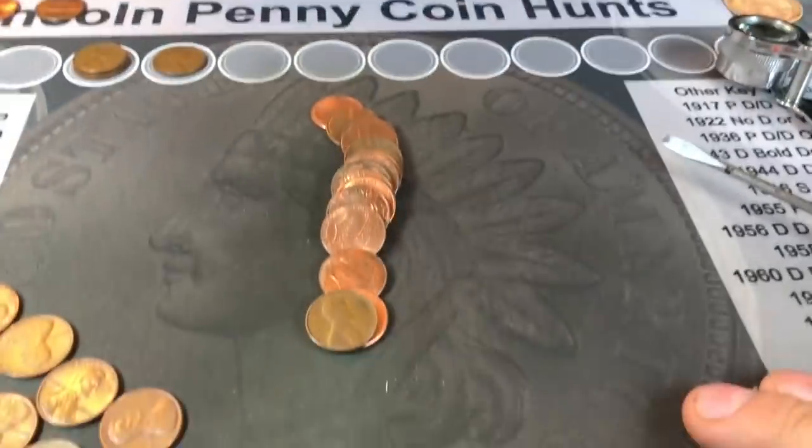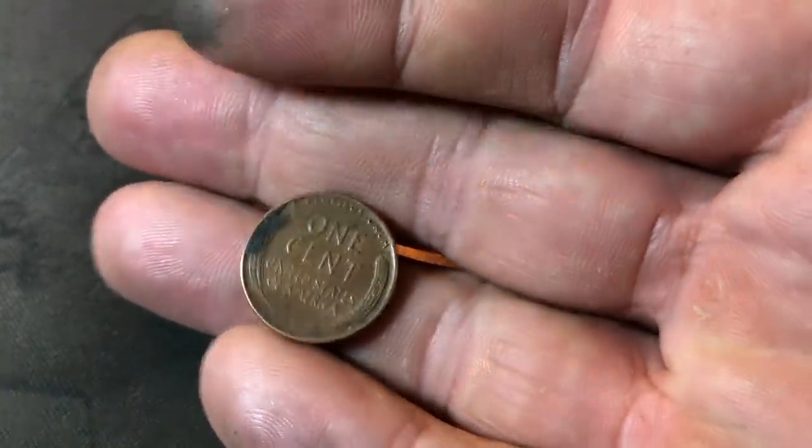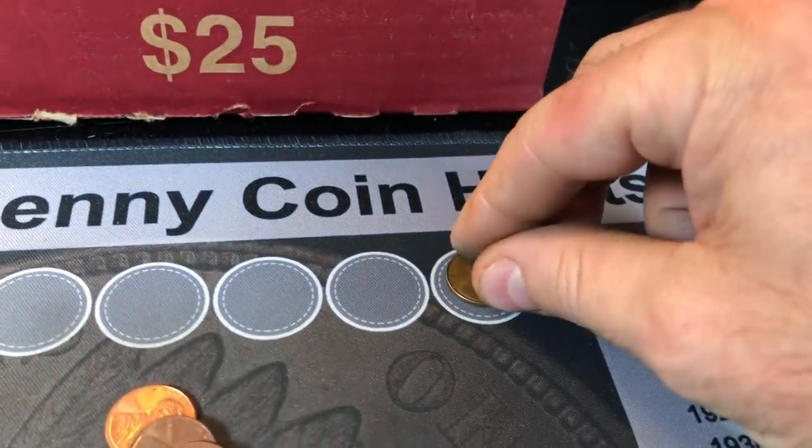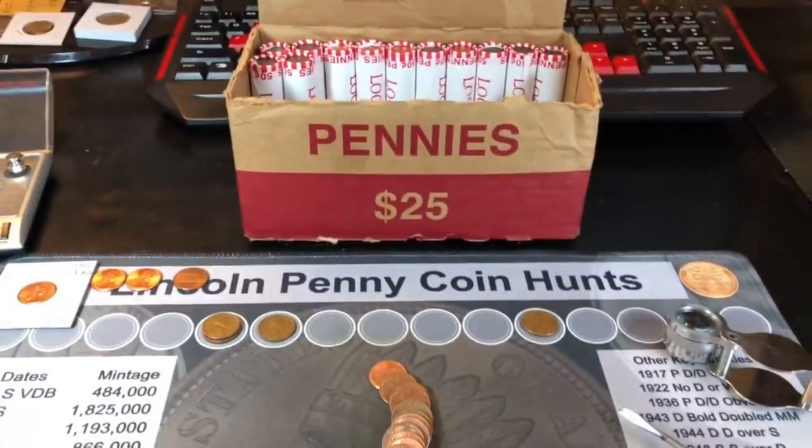Roll number 38 and it's been a while, but we have finally found our fourth wheat cent of the box — 1953 Denver. Kind of a light box for wheat cents so far, but anytime you can find a variety, the box is definitely a good one. Let's see if we can sneak out one or two more Wheaties before the box is through.